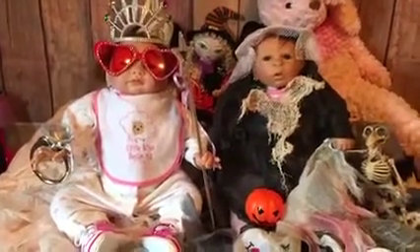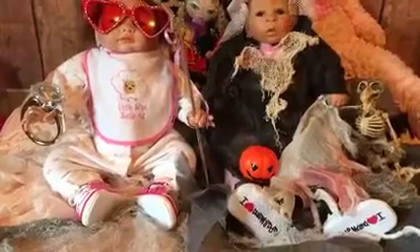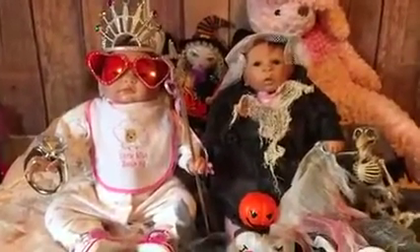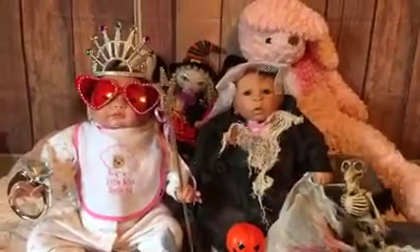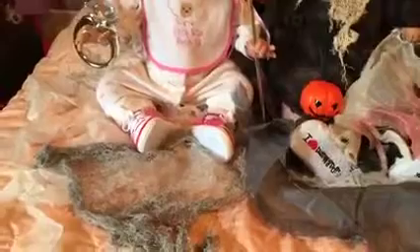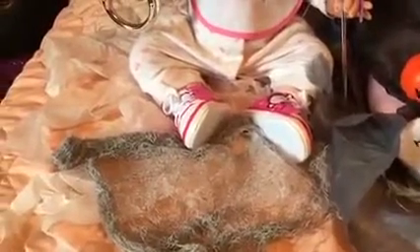Hey guys, it's me Sandy from Sandy's Monster Babies, and we're just here to show you their costumes and wish you a very happy Halloween. As you can see, they are sitting on this creepy cloth with blood stains and all sorts of cool gory effects.